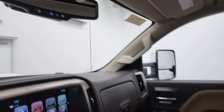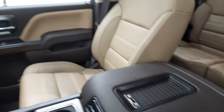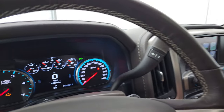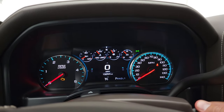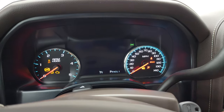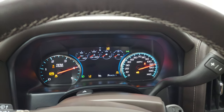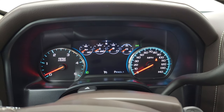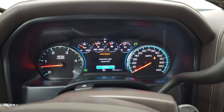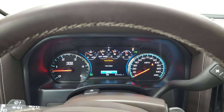OnStar and SOS buttons in the mirror, and this one does have the wireless cell phone charge pad. Alright, we'll start it up and take a look under the hood. I'll also check out all those HID and LED lights in the front. Starts right up — no check engine lights or anything like that, except that my hood's open.